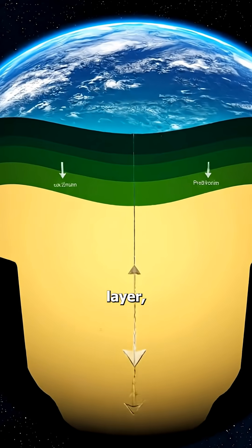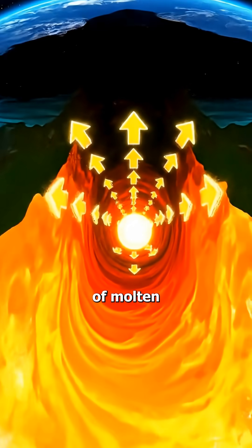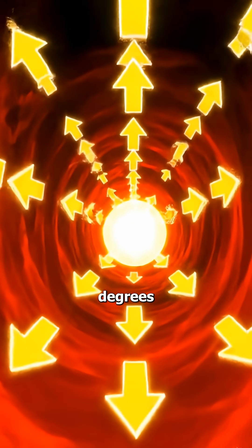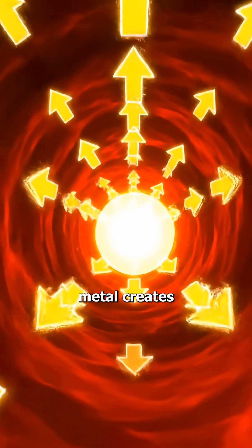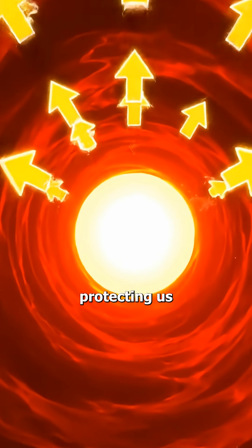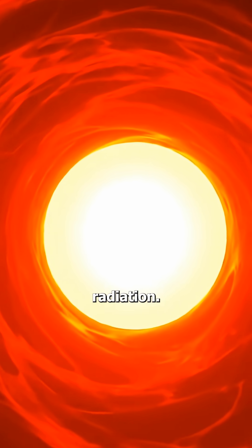After this, we reach a shocking layer — the outer core. It is a vast ocean of liquid metal, made mostly of molten iron and nickel, boiling at 4,000 degrees Celsius to 6,000 degrees Celsius. The movement of this molten metal creates the earth's magnetic field, which acts like an invisible shield protecting us from the sun's dangerous UV rays, solar winds, and cosmic radiation.